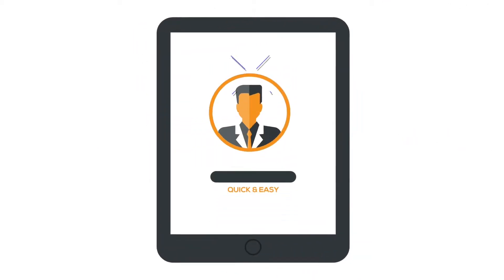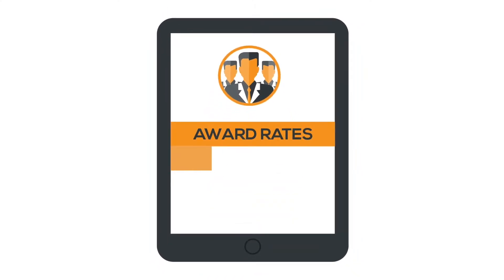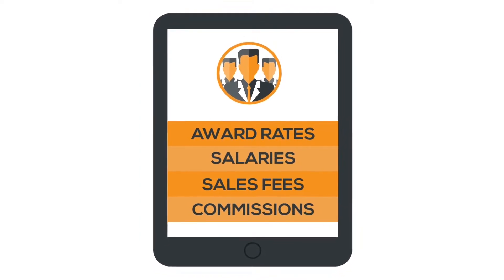Set up your staff with our quick and easy onboarding process. Next, select which award rates, salaries, sales fees, or commissions apply to which staff — all in one easy location. Set and forget.